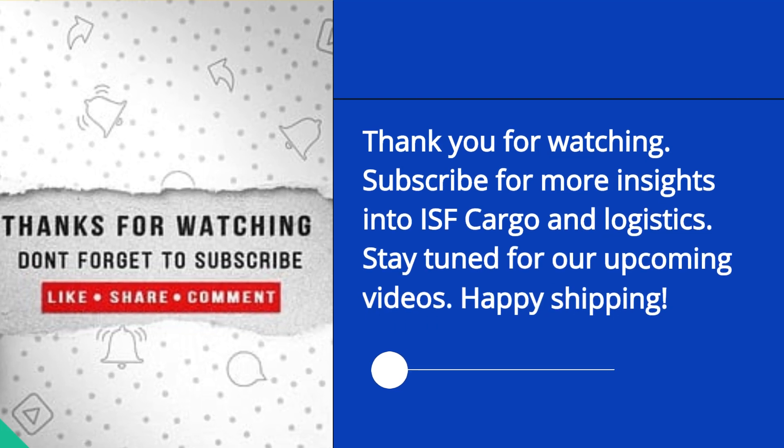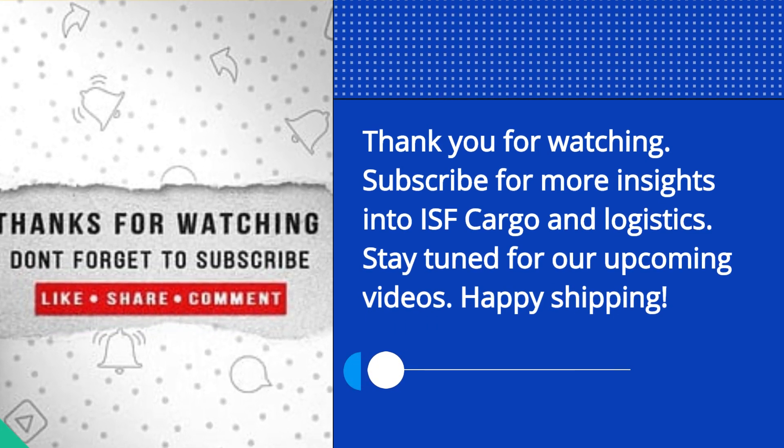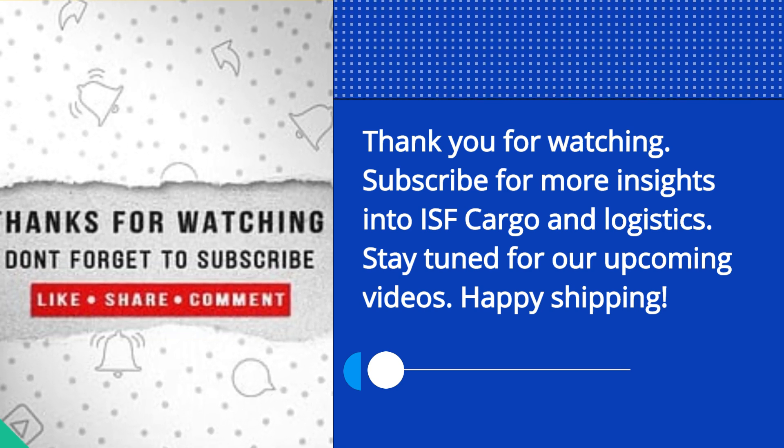Thank you for watching. Subscribe for more insights into ISF cargo and logistics. Stay tuned for our upcoming videos. Happy shipping!